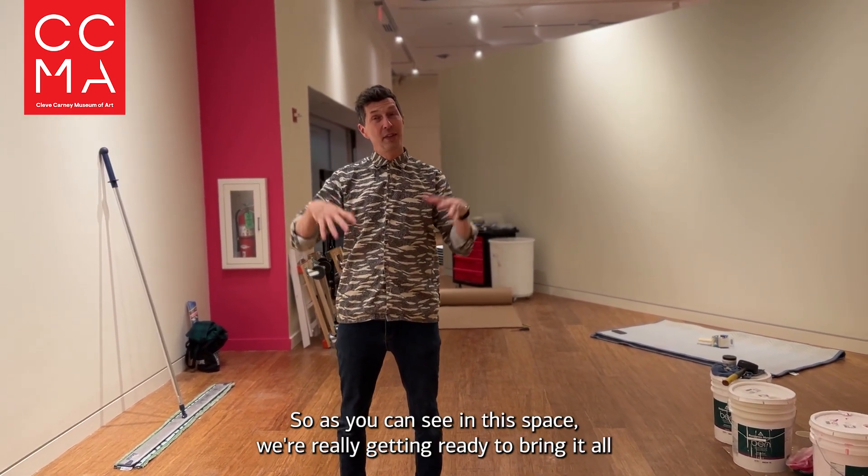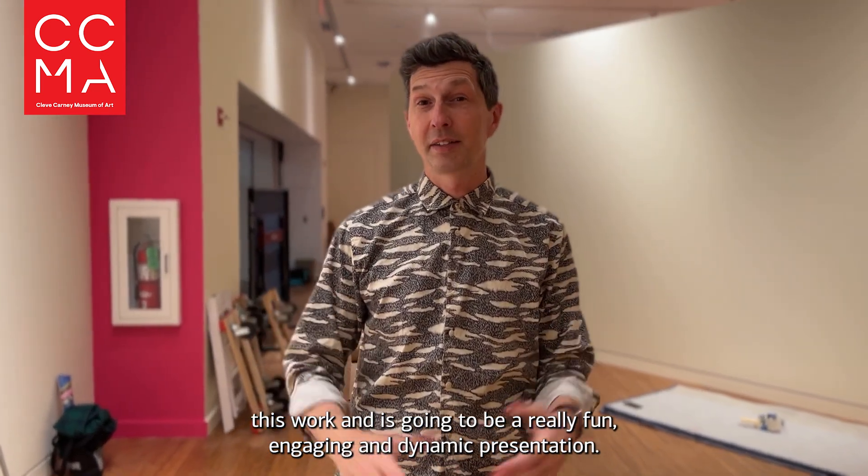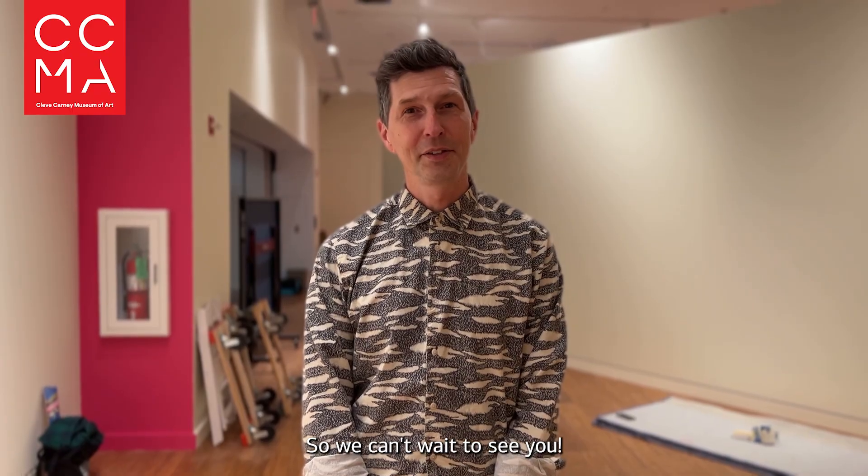So as you can see, in this space it's a really good way to bring in all this work, and it's going to be a really fun, engaging, and dynamic presentation. We can't wait to see you.